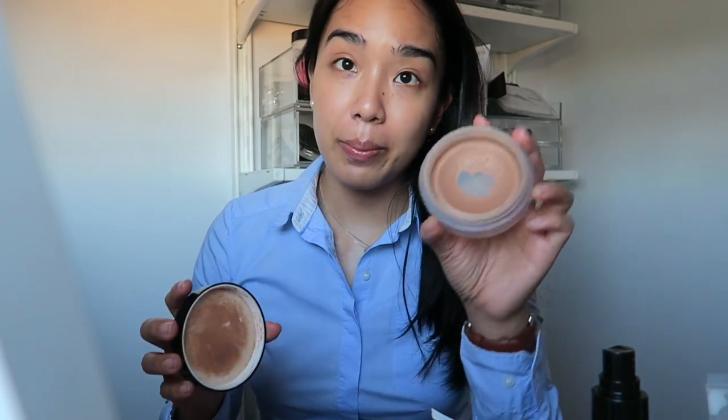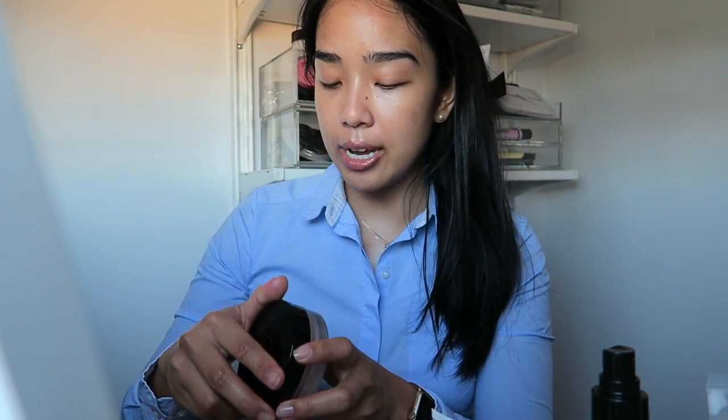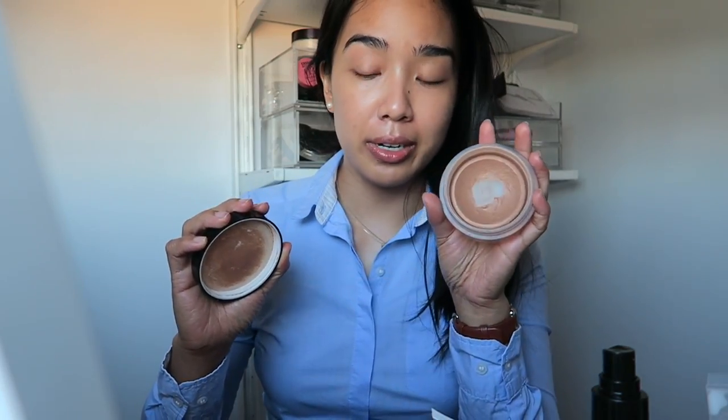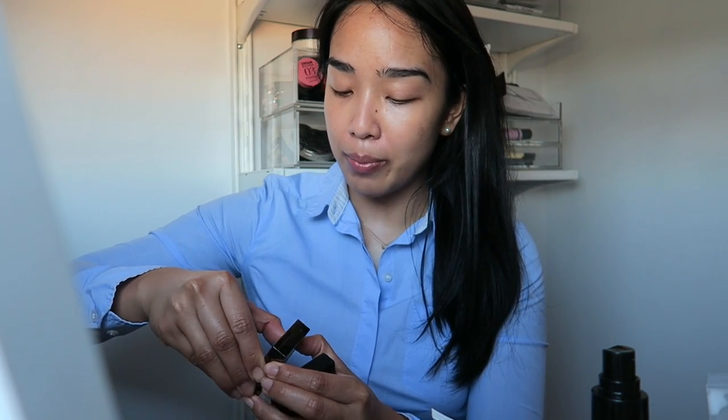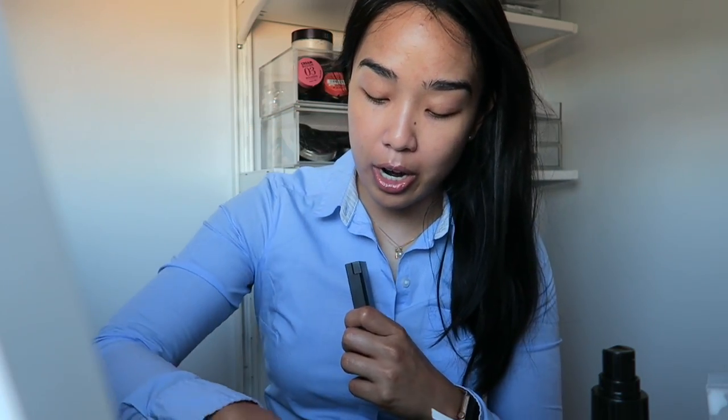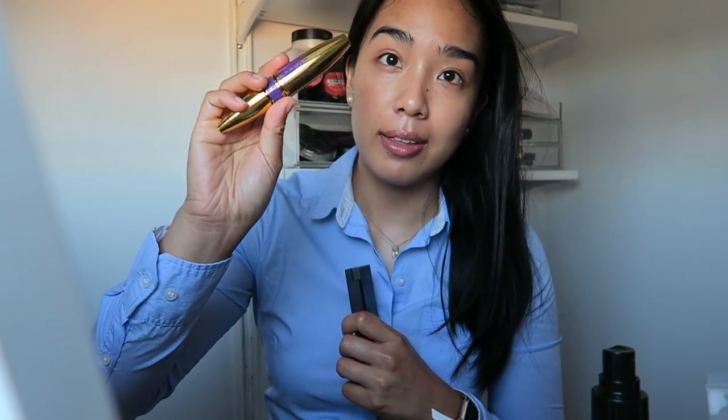For bronzer I'm sticking to a cream bronzer — the Soleil Tan de Chanel Bronze Universal, which I'm almost done with. For eyeshadow, if I wear it, I'll use the Pale Barley or the Burberry eye color in Almond. For highlighter I'm using the NARS palette, mascara is the Maybelline Big Shot which I really like, and for setting powder I'll use the ambient lighting powder in dim light.